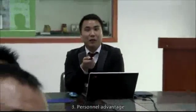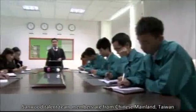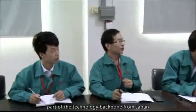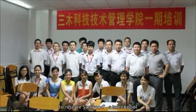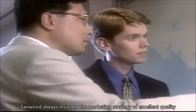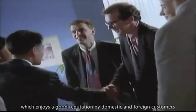Three — Personnel Advantage: Sandwood's talent team members are from Chinese mainland and Taiwan, with part of the technology backbone from Japan. Sandwood works with universities to set up the Sandwood Institute of Management Technology to build its talent pool. Four — Price Advantage: Sandwood always insists on the marketing strategy of excellent quality and reasonable price, which enjoys a good reputation among domestic and foreign customers.